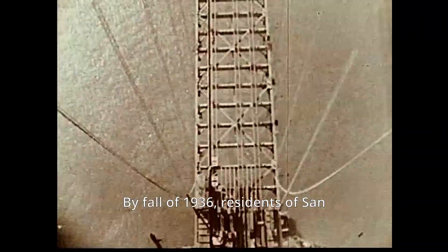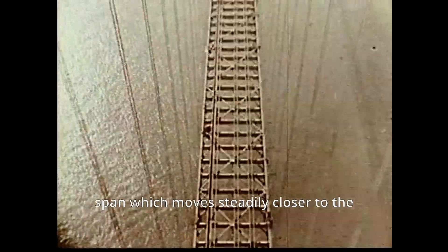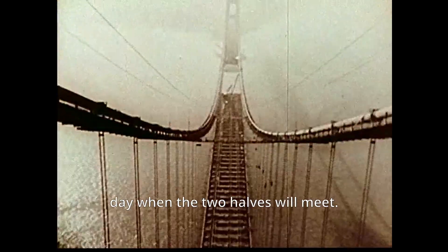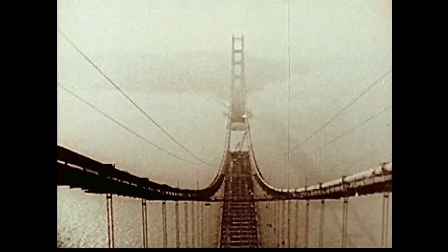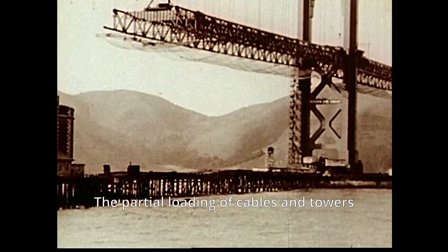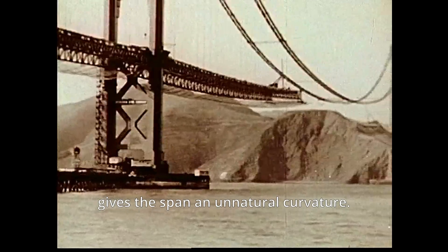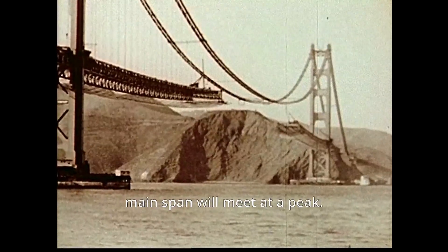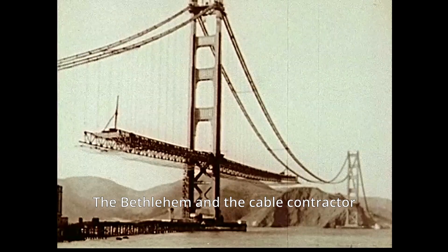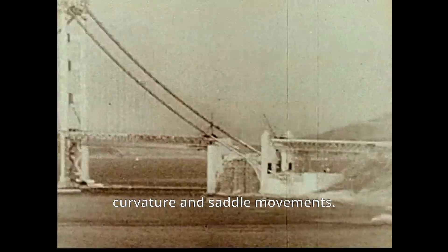By fall of 1936, residents of San Francisco are treated to the sight of a span which moves steadily closer to the day when the two halves will meet. The partial loading of cables and towers gives the span an unnatural curvature — it looks as though the main span will meet at a peak. Bethlehem and the cable contractor work together to control the cable curvature and saddle movements.